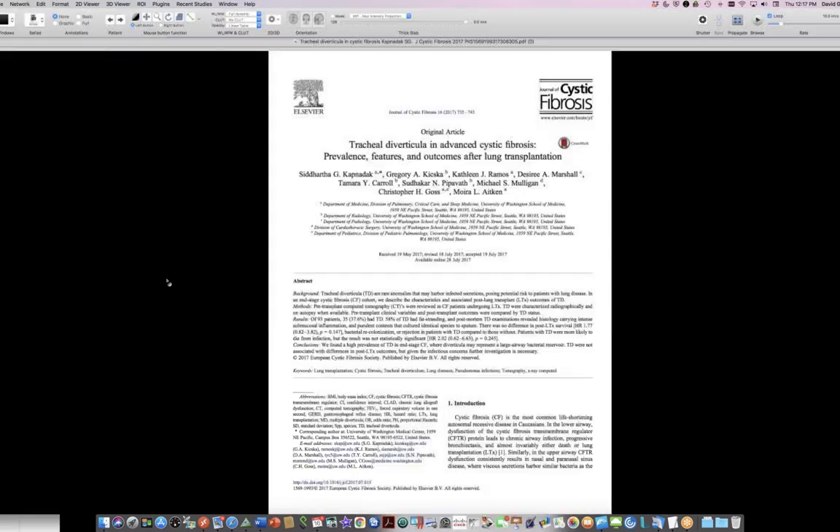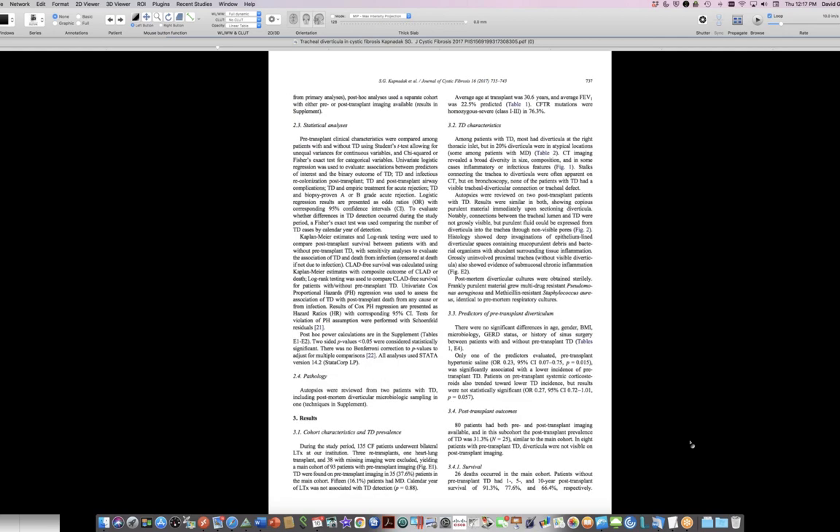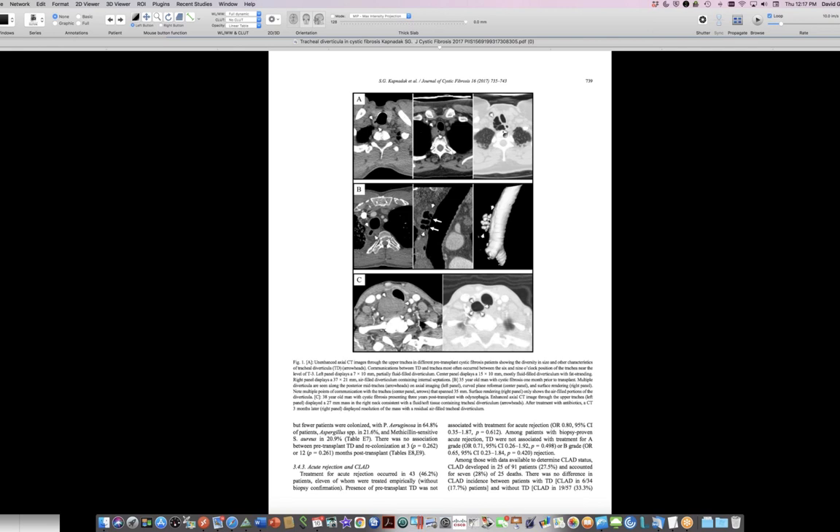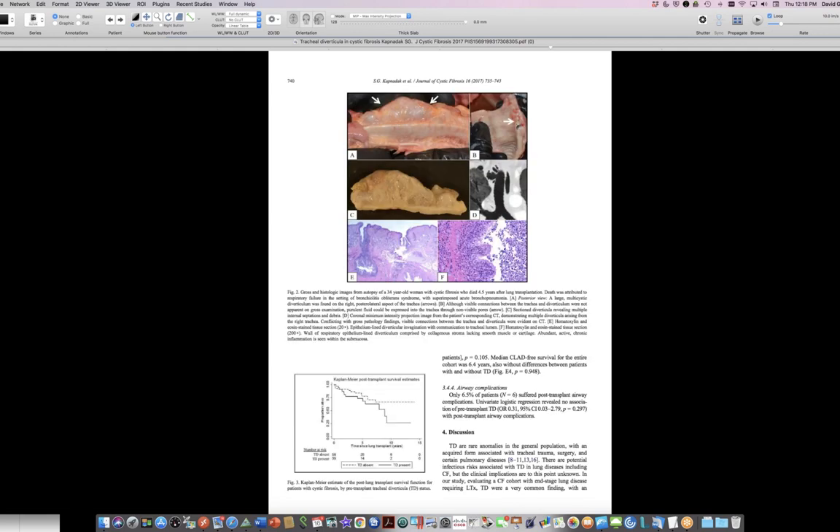These diverticula tend to become more prominent as CF progresses. There's an article by Dr. Kapnadak et al. — with Greg Kitchka, one of our thoracic radiologists — titled 'Tracheal Diverticula in Advanced Cystic Fibrosis.' They emphasize these are extremely common, most frequently right posterior near the thoracic inlet, and infected with the usual CF organisms. They include a very large right paratracheal diverticulum in a CF patient — possibly the same case shown here previously.